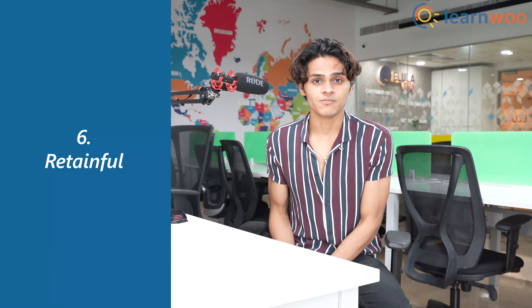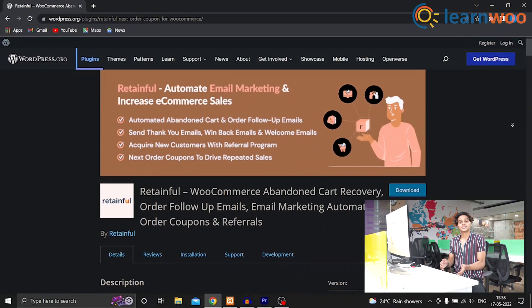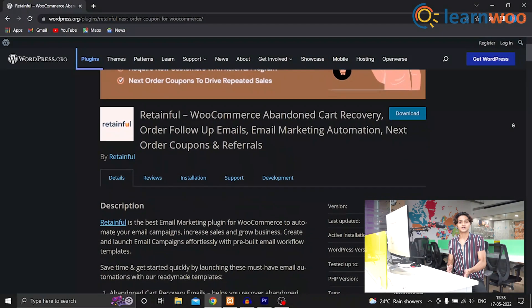At number 6 we have Retainful. If you want to generate coupons automatically and send them to your customers via follow-up emails and abandoned cart emails, then Retainful is the plugin that you need. You can generate coupons dynamically and offer three types of discounts via coupon codes to increase your sales.